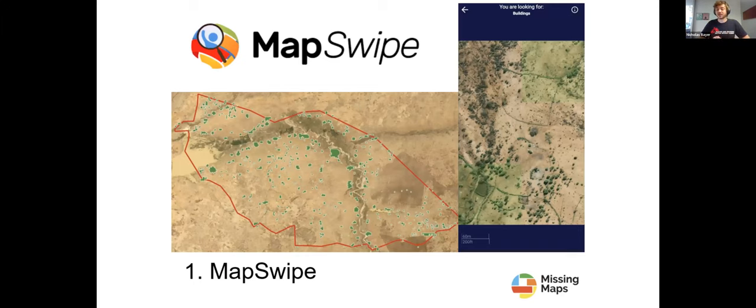The first pillar is called MapSwipe — a mobile app you can download on your phone. We use it to identify which areas might have buildings, structures, and roads that we want to map. It helps create the projects that we'll then use to do the next phase of mapping.